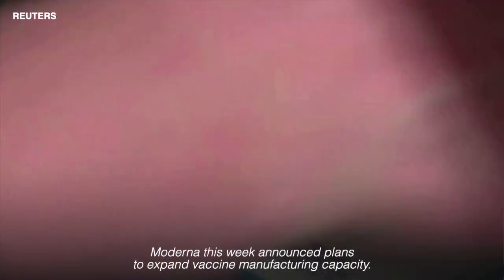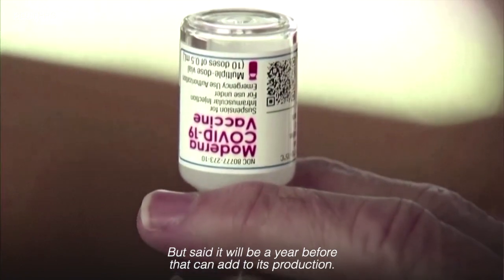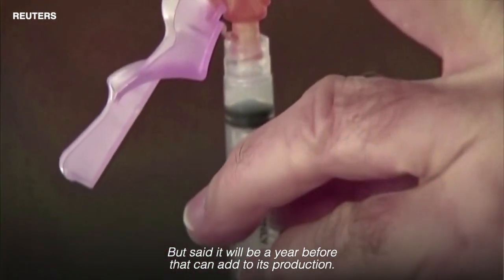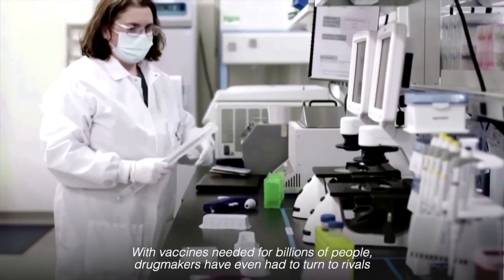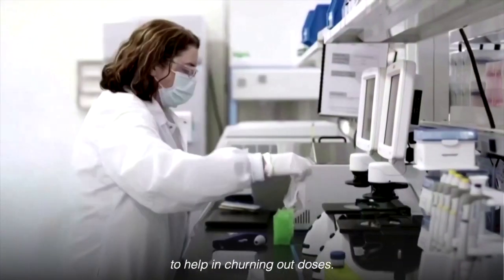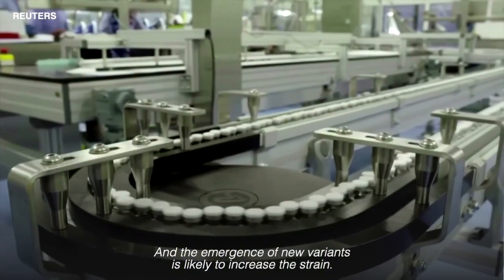Moderna this week announced plans to expand vaccine manufacturing capacity, but said it will be a year before that can add to its production. With vaccines needed for billions of people, drug makers have even had to turn to rivals to help in churning out doses, and the emergence of new variants is likely to increase the strain.